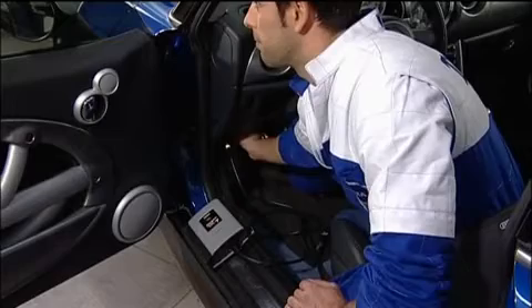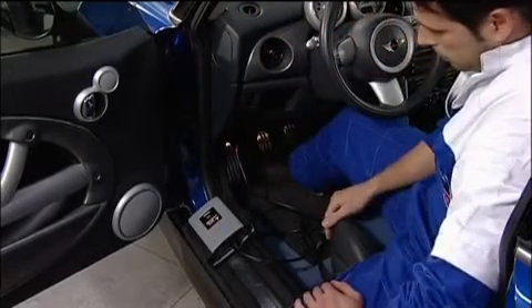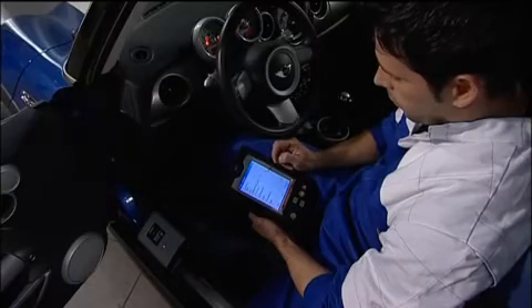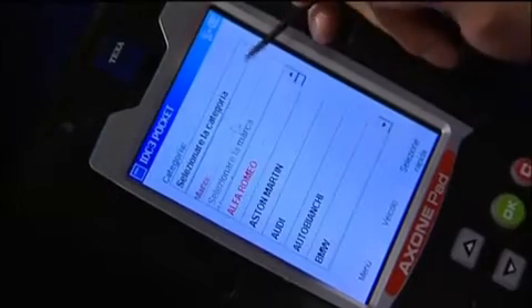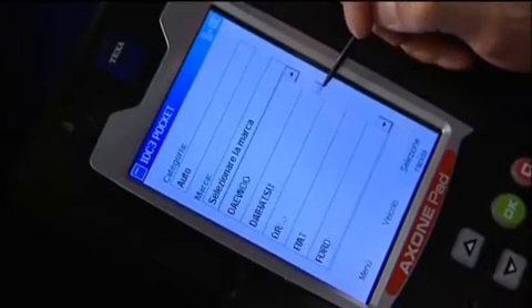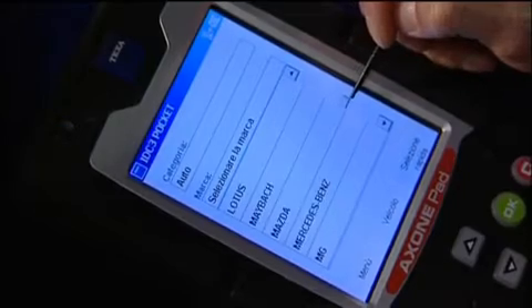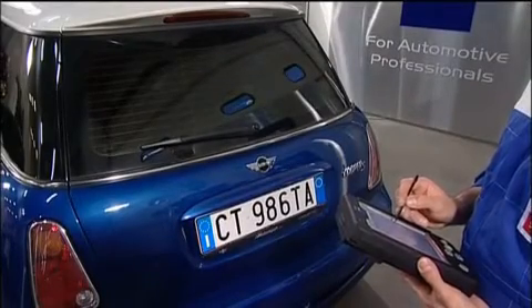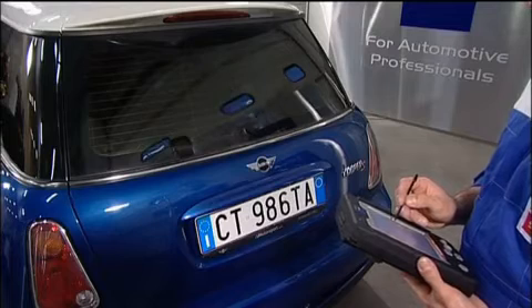Once connected to a vehicle's diagnostic socket, Navigator immediately and automatically starts acquiring and processing data from all on-board electronic systems. The instrument displays all system parameters and control unit statuses, and lets you perform adjustments and regulations, clear errors, reset warning lights and configure control units, keys and remote controls.